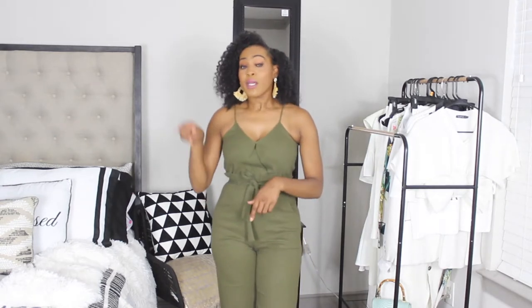Hey guys, it's Chamise with Ooh La La Blog, and welcome back to my channel. Today we are talking thrift store. I want to show you guys how I maximize my work wardrobe using thrift store finds. I really get a lot of my work pieces from the thrift store because starting out in this career I really didn't make a lot of money, so I would go thrifting to find some of my work pieces, and that's just something that stuck with me.